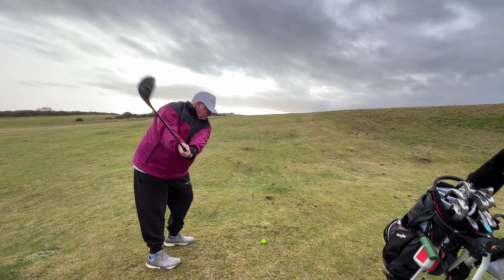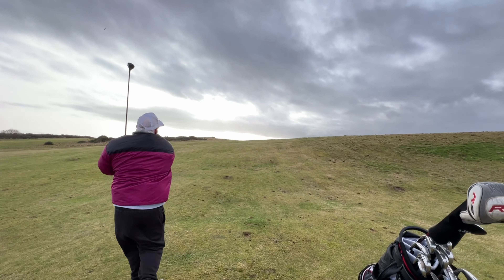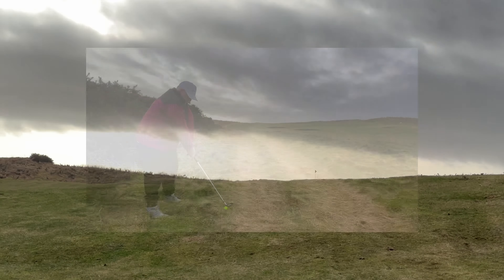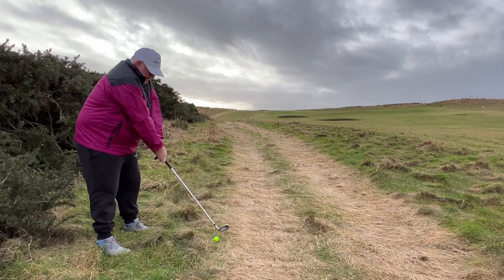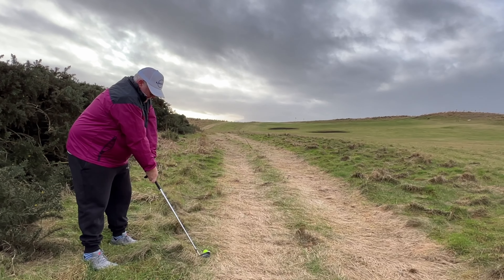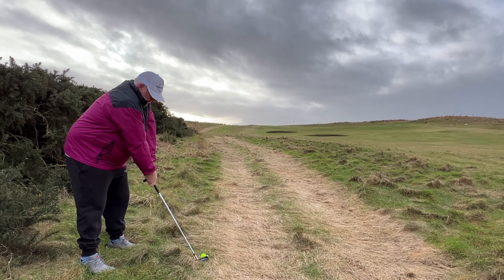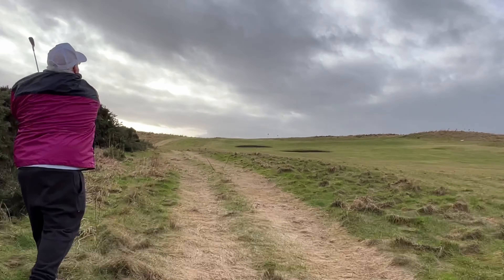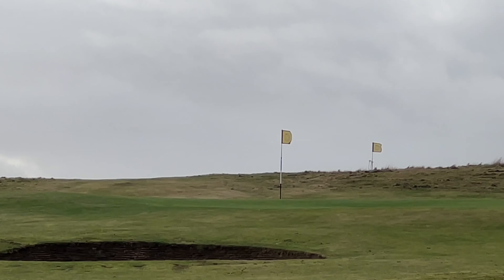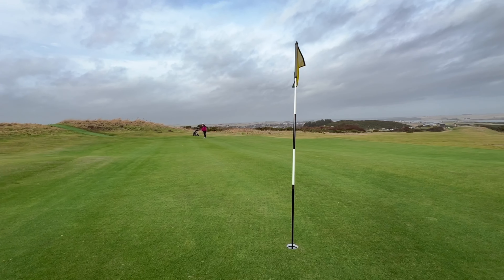So we've just teed off on the first here. The wind is about 30 miles an hour. That was a hybrid and it went maybe 90 yards, straight left across the fairway and ended up on the cart path here. So we've got a pitching wedge in hand.